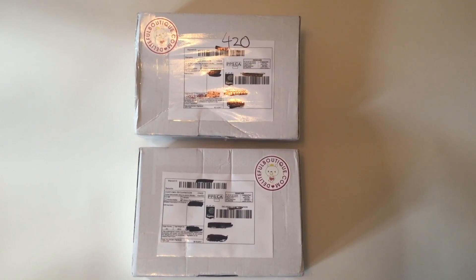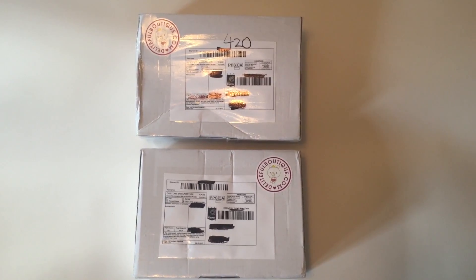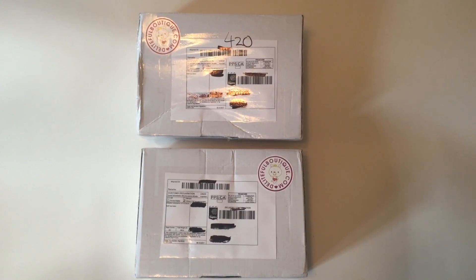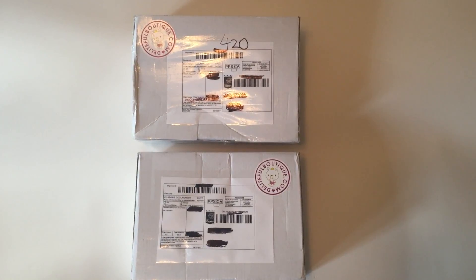Hi guys, today I have these two boxes from Delightful Boutique, and in here I have the full set of Sanrio Shigeri Ponds. I'm super excited to show you guys these — they've been selling out apparently everywhere.